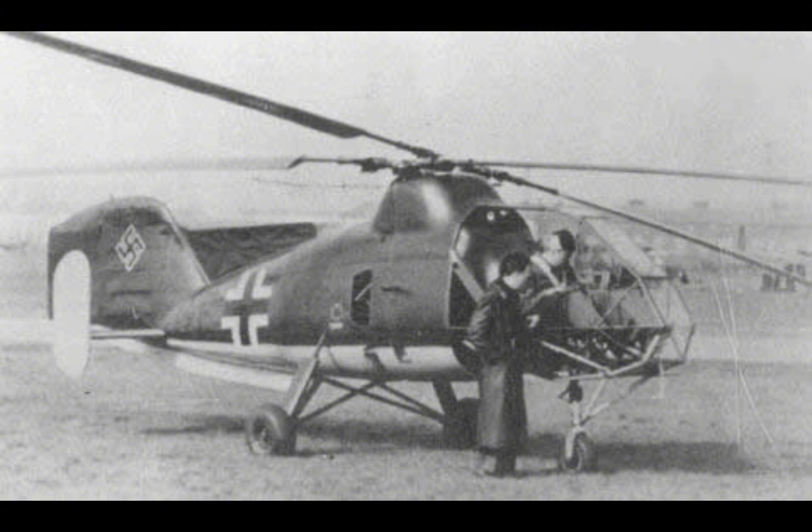The Colibri's landing gear consisted of fixed tricycle-type skids, which provided a stable base for landing on rough terrain, an important feature given the helicopter's intended operational environments.